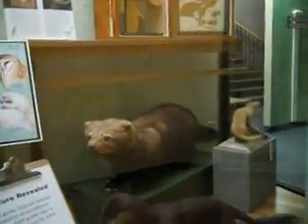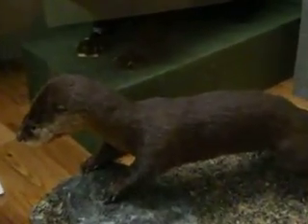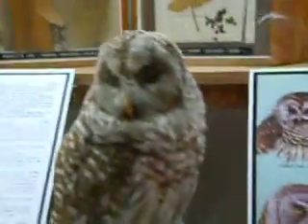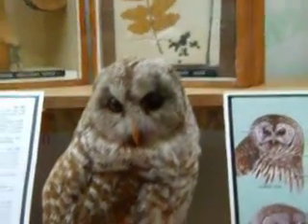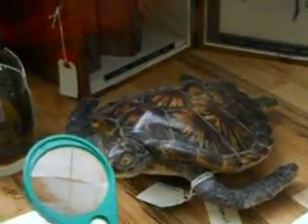Let me take you through some of this display, just to show you. What a nice turtle — I'm making that. Some more birds.